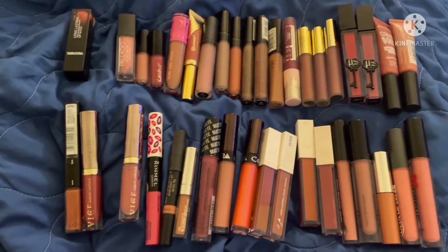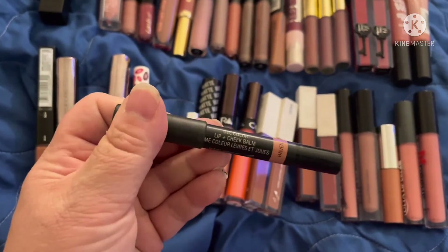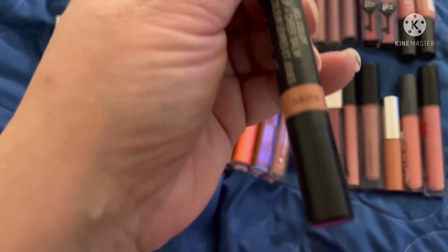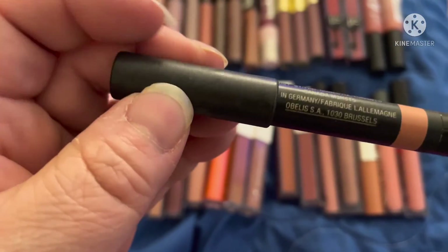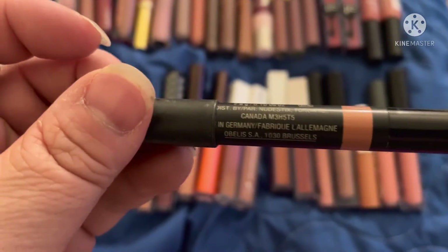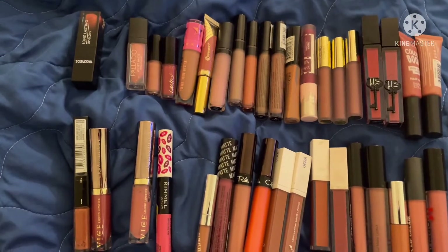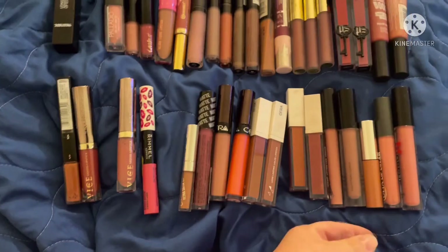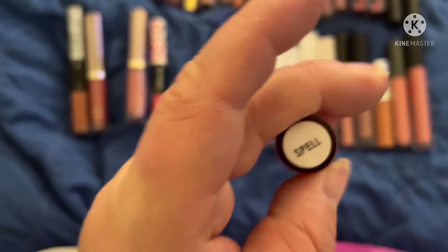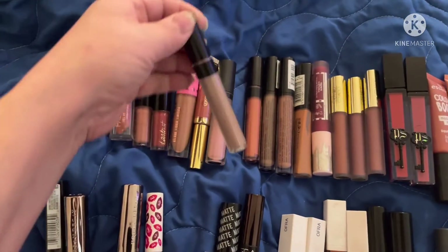For an oddball, let's choose this one. I chose it because I only have one other and it's not in this collection. This is by Nude Stick — the color is Haven. I believe it's a really pretty color. Let's also grab this Ofra in the color Spell — it's such a pretty summer color. Let's choose a BH Cosmetics one too — I know I chose one last time but that's fine.